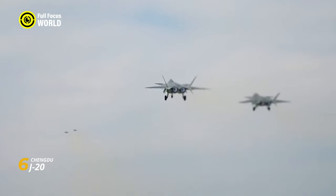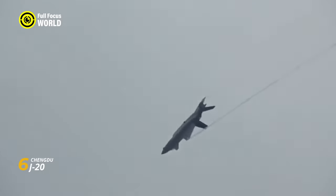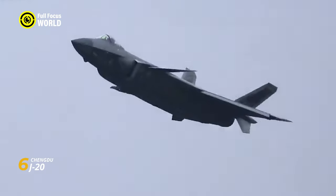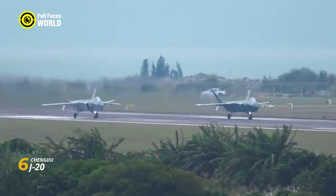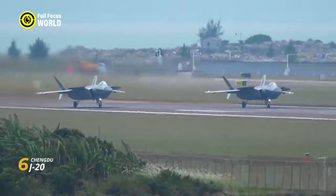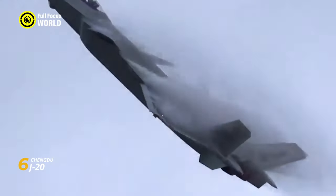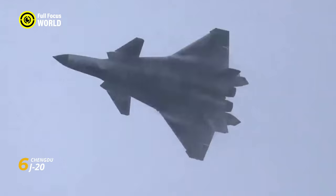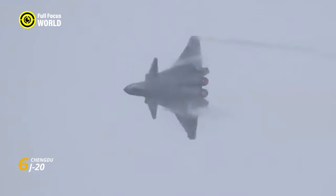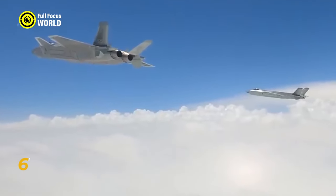But its power isn't limited to invisibility. Inside, a next-generation avionics suite and a powerful turbofan engine unleash its true potential. With a top speed exceeding Mach 2, the J-20 is a blur in the sky. Its long-range internal weapons bay carries a lethal arsenal of air-to-air missiles and precision bombs. Canards near its nose and thrust-vectoring engines on its tail give it the agility to dodge attacks and outmaneuver any adversary.